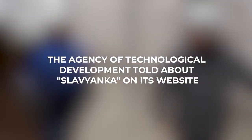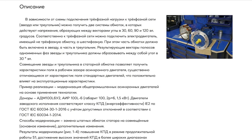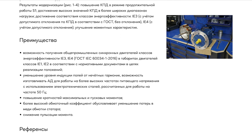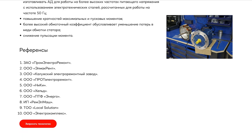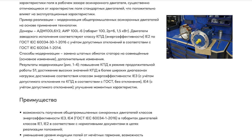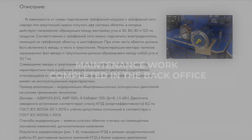The Technological Development Agency spoke about Slavanka on their website. Information on the technology of combined windings Slavanka was published on the website of the Technological Development Agency, an organization created by the government of Russia to unite high technologies and business. Placing information on Slavanka on this resource shows that this technology has been recognized at the level of Russia's government, and is conducive to spreading information about it in business circles as well as potential clients and partners of Sovelmage.